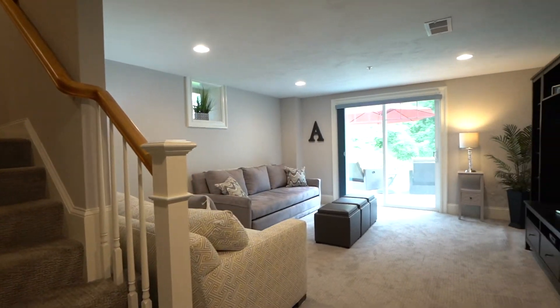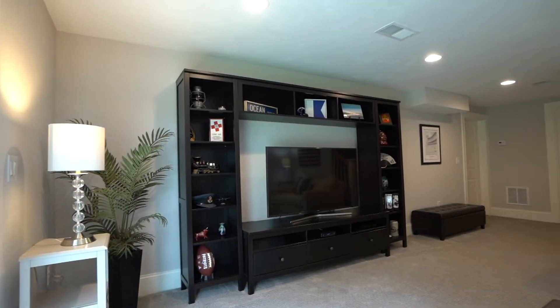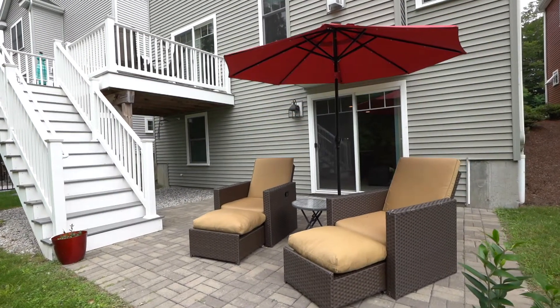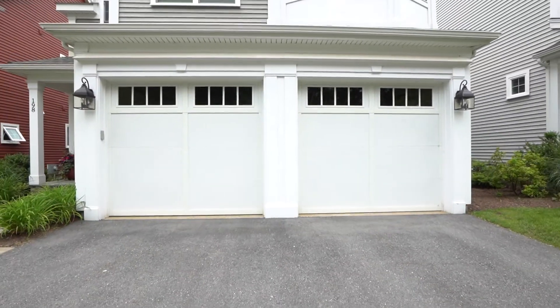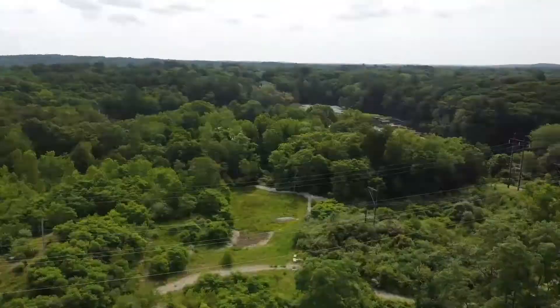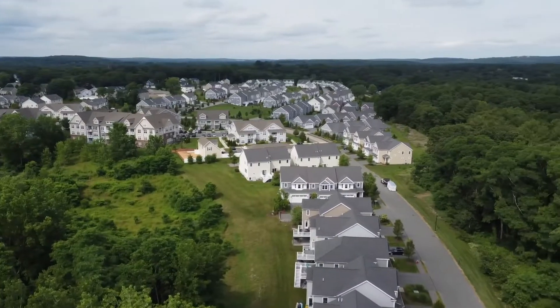Downstairs you'll find finished basement space for a media room or guest room with a walkout private patio. Enjoy a two-car attached garage with easy access to nearby conservation land, walking trails, the commuter rail, shops, and restaurants.